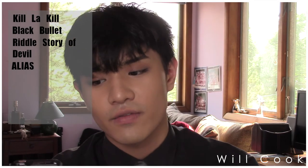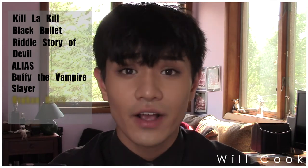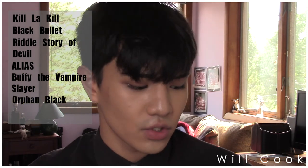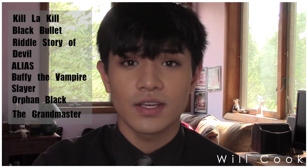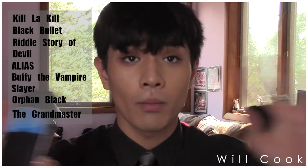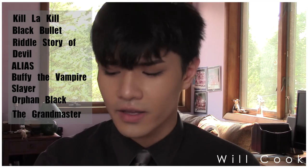For non-anime shows: Alias, any time of year — it's hands down my favorite show of all time. It's with Jennifer Garner. My second favorite show is Buffy the Vampire Slayer — never gets old. Orphan Black is a BBC show from about two years ago that I've been loving, super interesting. And for a movie, The Grandmaster — a martial arts film with Ziyi Zhang, who was the girl in Crouching Tiger Hidden Dragon.